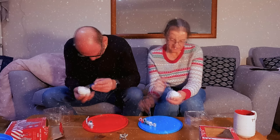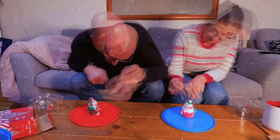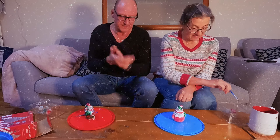Right, ready, steady... Go! Finished. Ta-da!